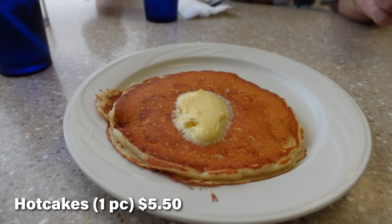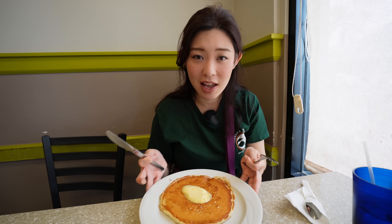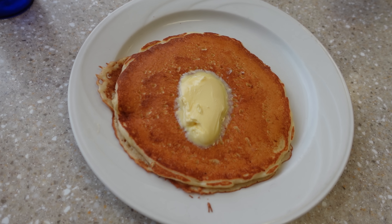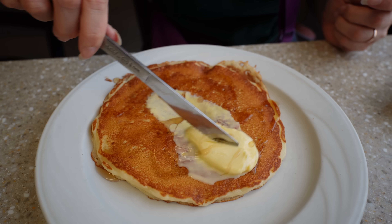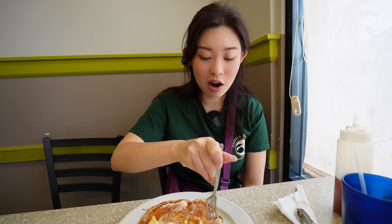We have the pancake here. Our kind server said this was money-back guaranteed — she said if we didn't like it, she'd give us our money back. She also said this is one of the best pancakes on the island. We only got one pancake because this is a Filipino food video, but when she said they were the best on the island, I had to get it. Look at that butter all over, just melting with the maple syrup. It's so fluffy. She was not wrong — this is delicious.